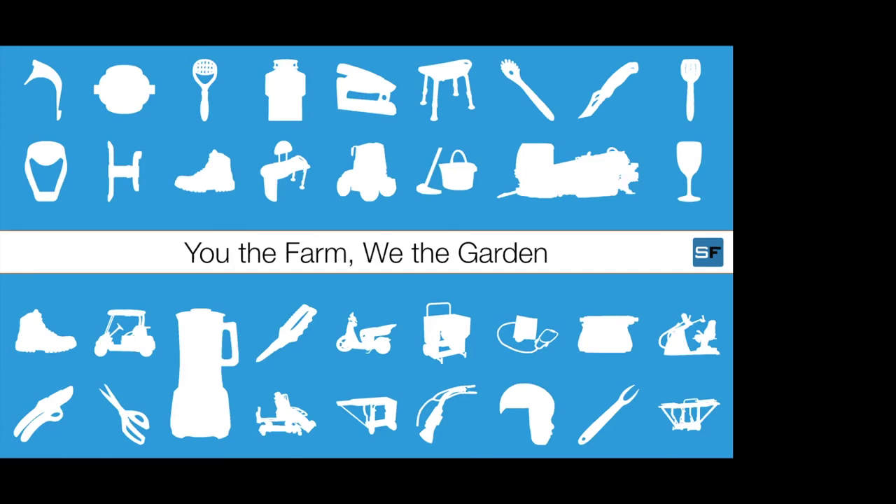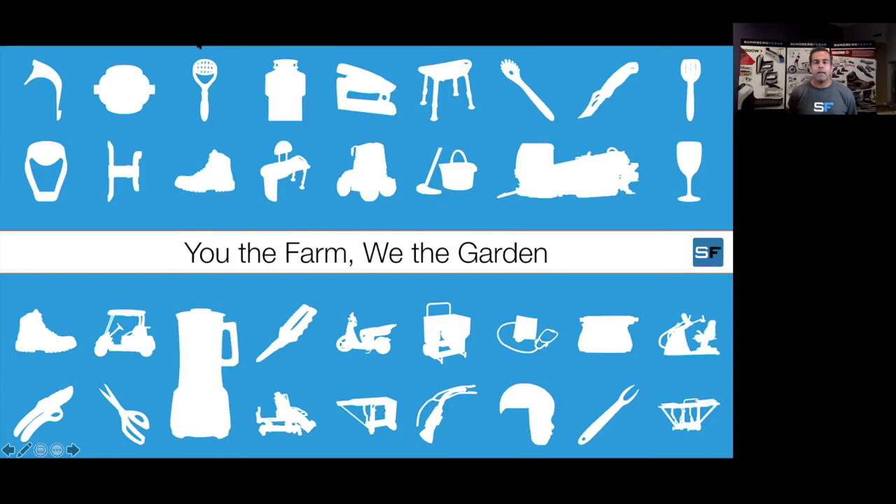It looks like we're getting a good crowd of people signing in now, so welcome to those of you who are just joining us. Without further ado, I will turn it over to Jeevak and we will get started. Thank you for your patience. Welcome to Sundberg Farrar's second iteration of our webinar series. Today the theme is You the Farm, We the Garden.